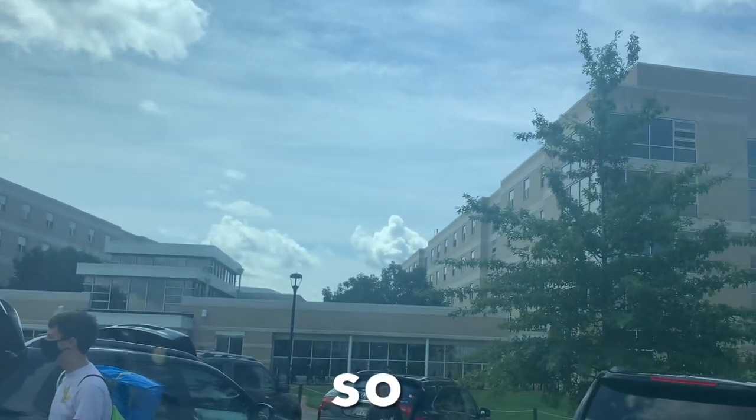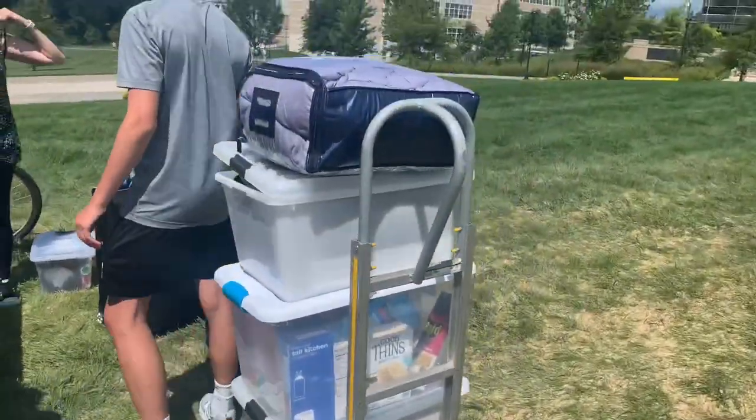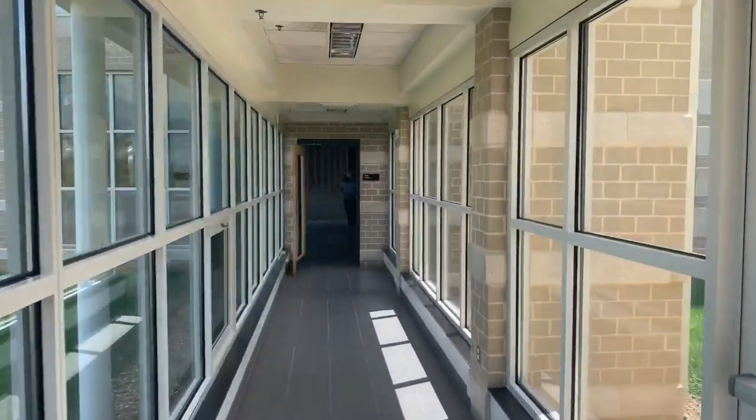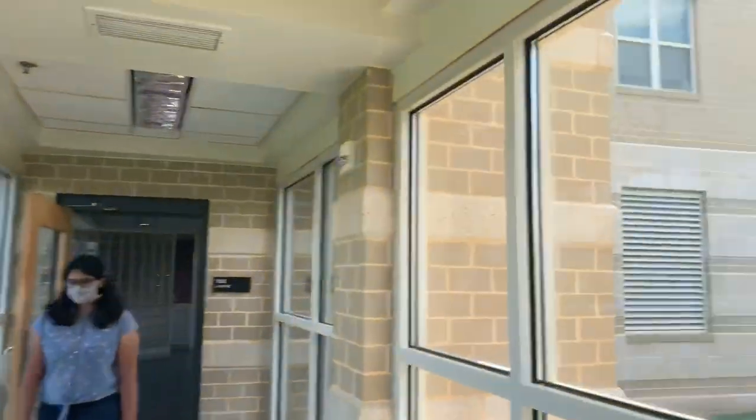This actually might be it right here, so we'll see. This is what we gotta take in, we're gonna go in the room now. We made it in the building — look, it's mom!